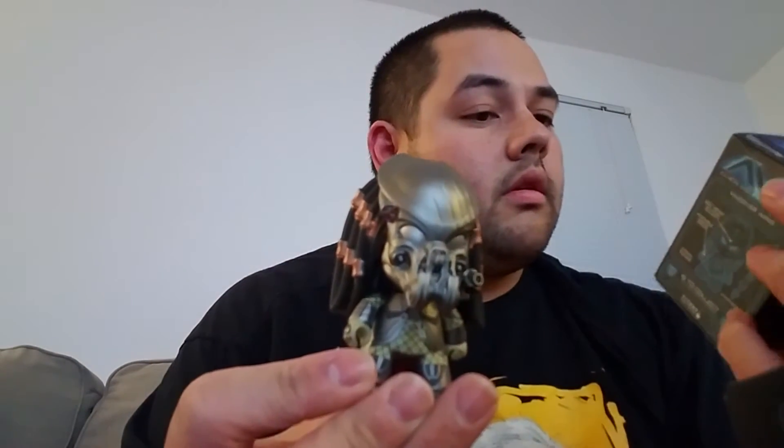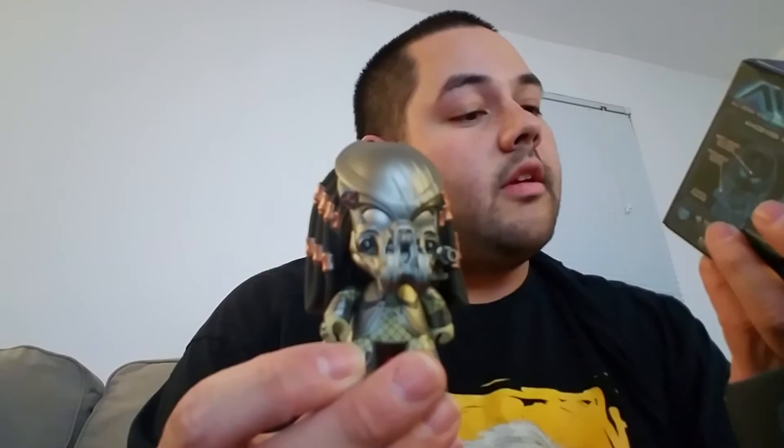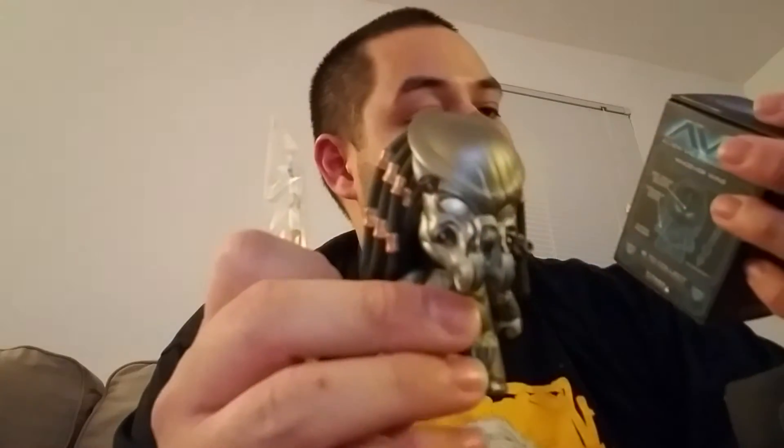This one is — which one are you? It's a Celtic Predator, because of the scratches on his face. Looks pretty cool. Another Celtic Predator, looks like.